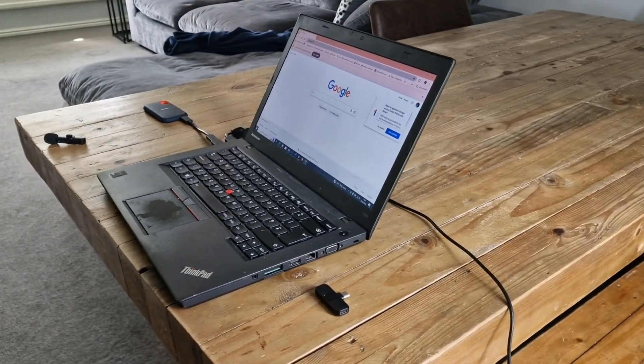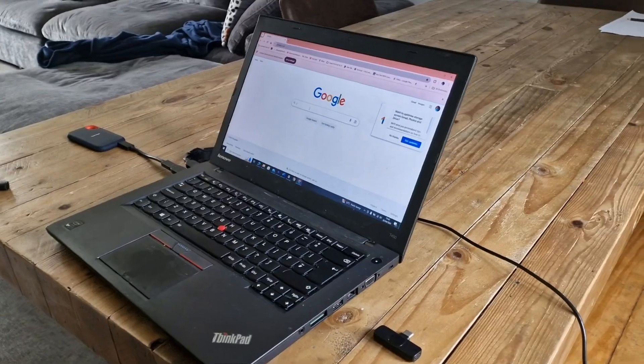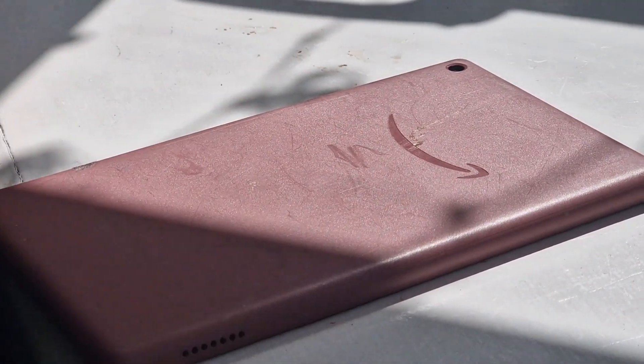You may wonder what device supports the SanDisk — as long as it has a USB-C port, you're sorted. You can use the SSD with your phone, tablet, and computer. But we need to gauge the speed of the SSD.